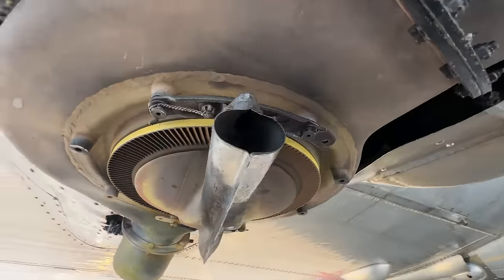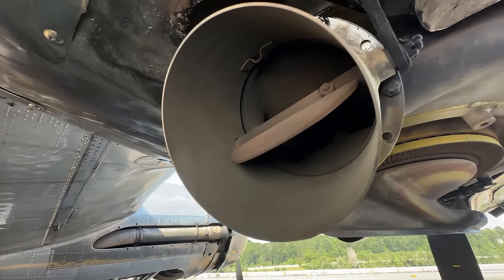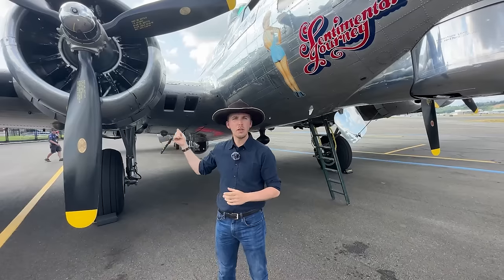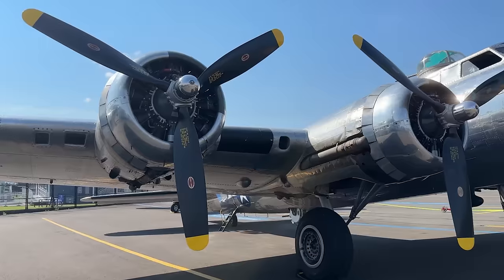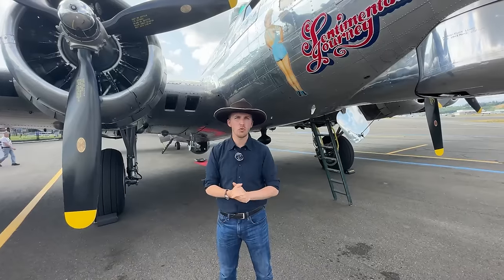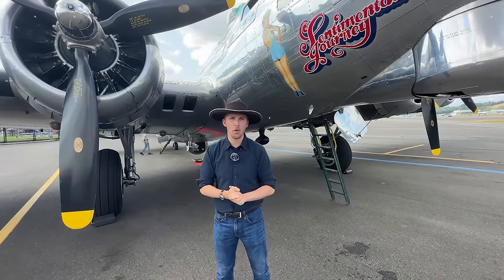The engine produces a maximum output of 1,200 horsepower. That doesn't sound like much, but remember you have four of these engines and they're quite reliable. To achieve 1,200 horsepower you need to crank up to 2,500 rpm and 47 inches of manifold pressure, but at cruise you're closer to 2,100 rpm and 36 inches of manifold pressure.